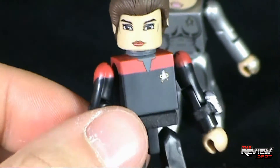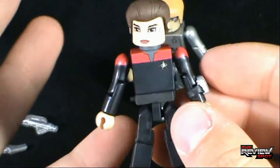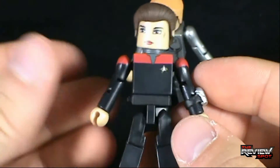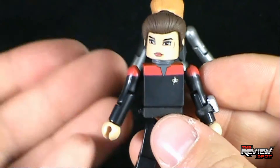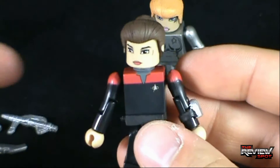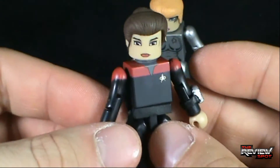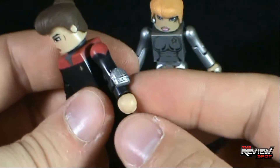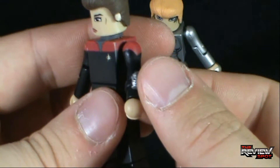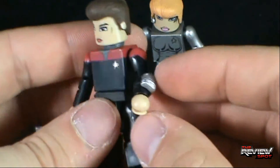She's wearing the Starfleet uniforms implemented around Deep Space Nine and in the earlier Star Trek movies — Star Trek Generations had these uniforms as well. These are always my favorite Star Trek uniforms; I always liked the colored shoulder uniforms in the all-black. She has something on her uniform — I can't quite tell, it's been a while since I've seen Voyager — whether that's a shield modulator for fighting the Borg or a communicator.